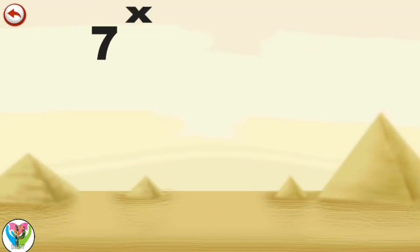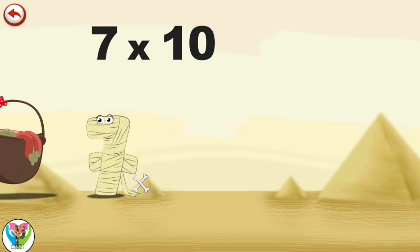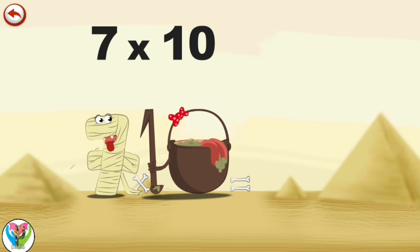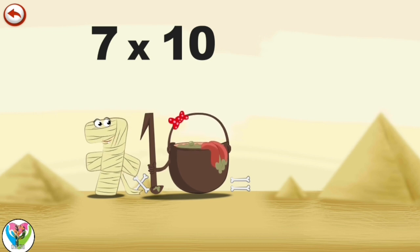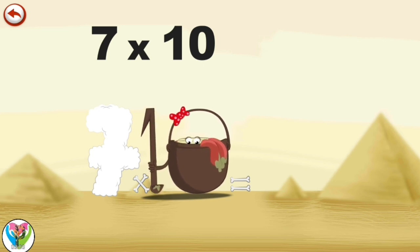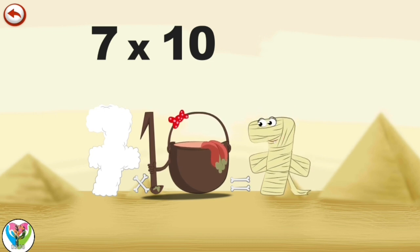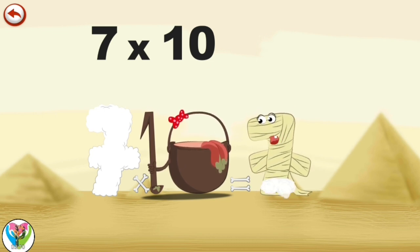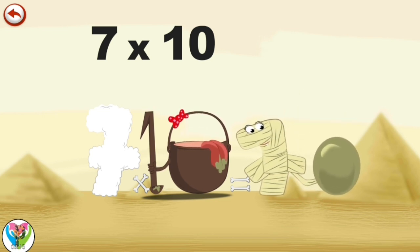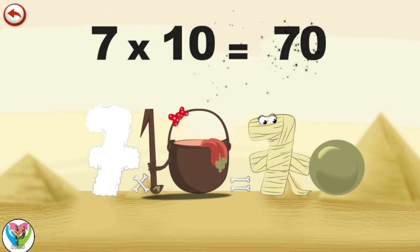What's the story of seven times ten? When Ram 7 meets the potion magic 10, it makes her very, very hungry. She dives headfirst into the cauldron and comes out feeling very full. She gives an enormous magic burp and blows a bubble in the shape of a zero. Seven times ten is seventy.